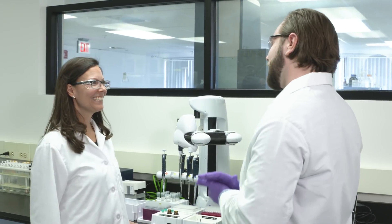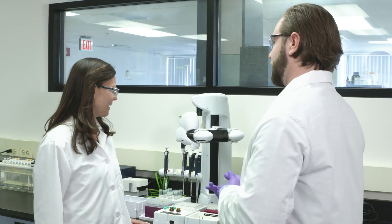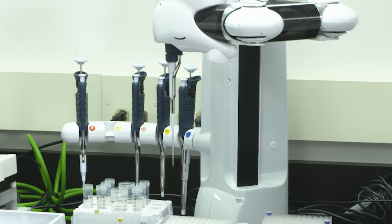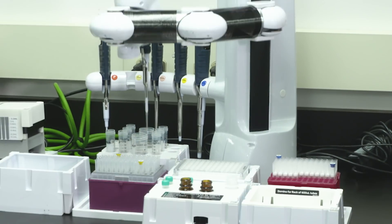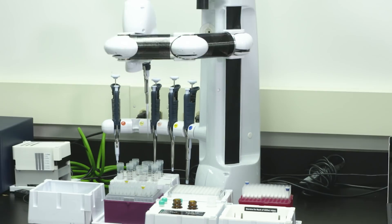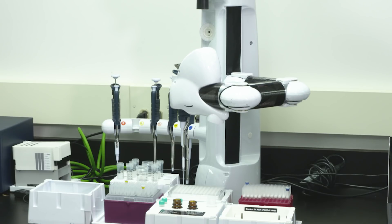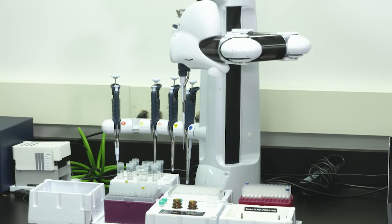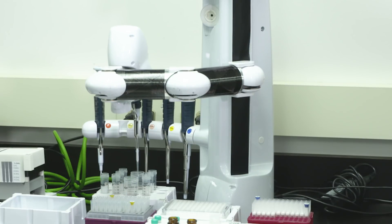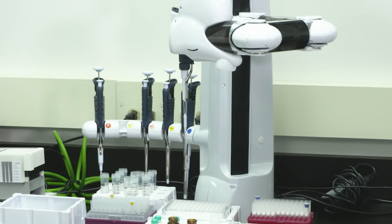It's going great, Jen. I got the robot all calibrated. I've written the GlycoWorks protocol and I was just about to start a test protocol. I can't wait to see this robot in action. Yeah, let me show you.